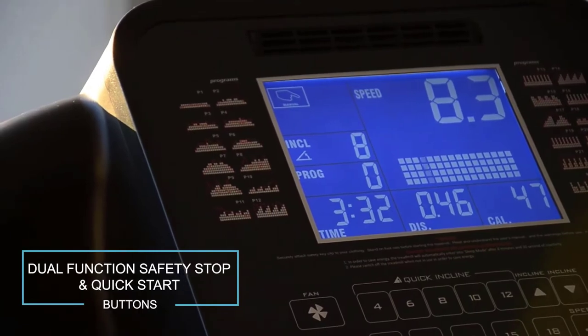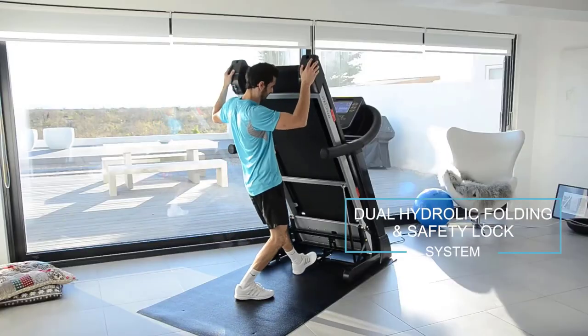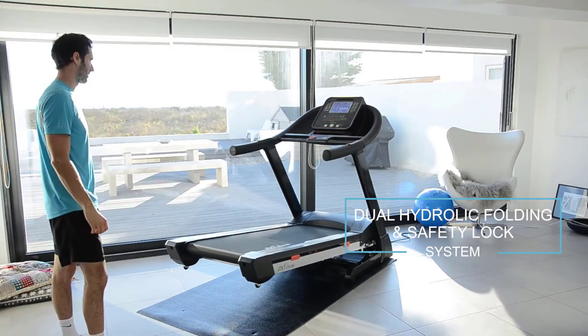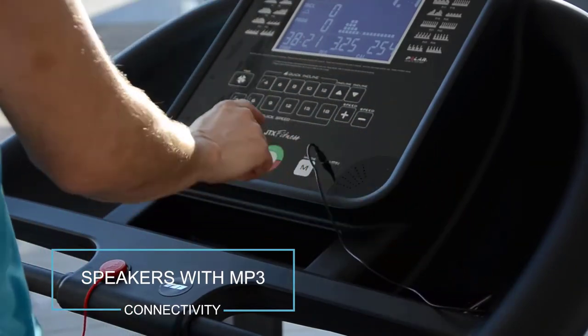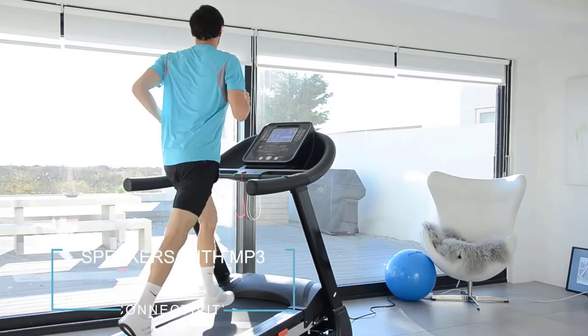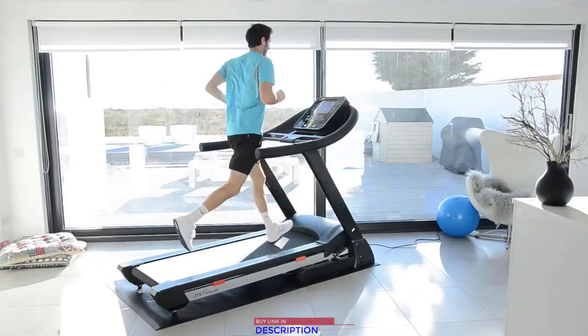Clever quick start buttons save valuable workout time when you want to jump straight into your run or for use during interval training. The dual hydraulic soft drop system allows you to fold up your treadmill to save space when you're not exercising. Play your favorite tunes on your phone or MP3 player through the integrated speakers to add extra motivation to your workout.